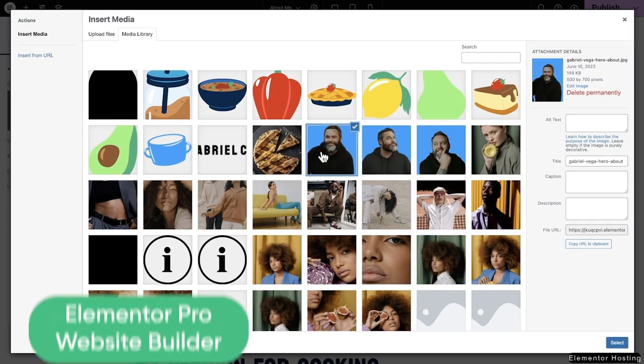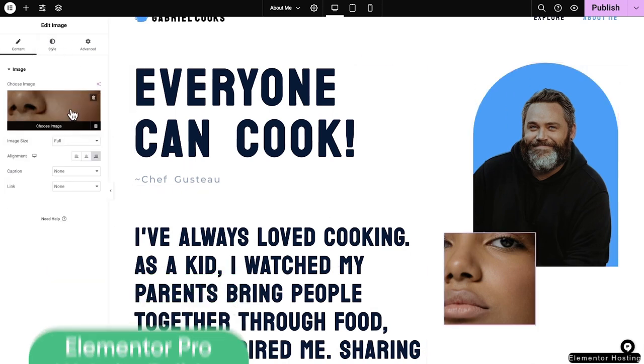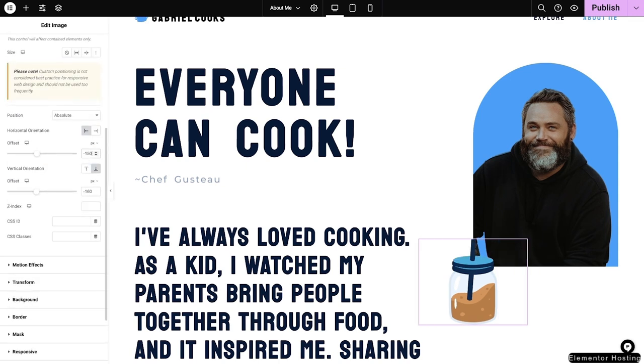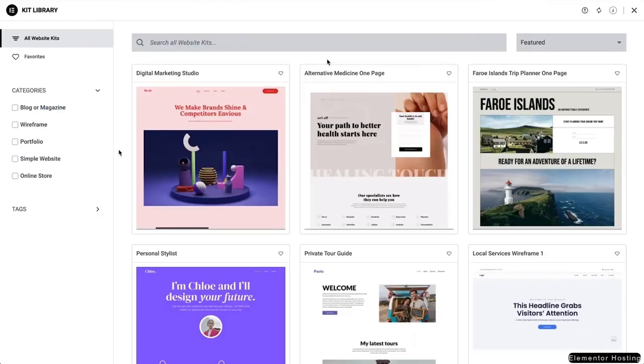At the heart of Elementor is the Elementor Website Builder. This easy-to-use drag-and-drop editor allows you to sculpt every part of your website without needing to know how to code. Adopted by over 13 million websites globally, it constantly evolves with new features each month, bringing versatile capabilities to your fingertips.